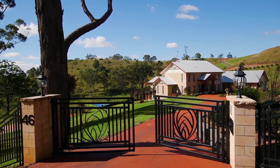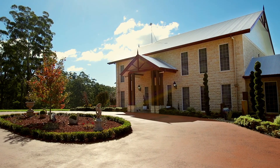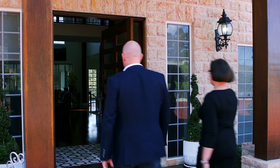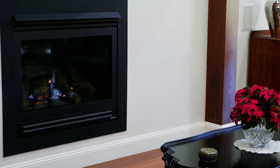Entry through the custom-made wrought iron gates leads to this stunning home sprawled over two levels. Built by award-winning Millennium Homes and boasting a unique design influenced by American Hampton-style architecture, the quality throughout is obvious.